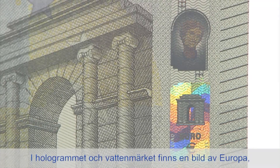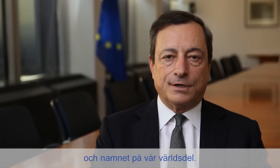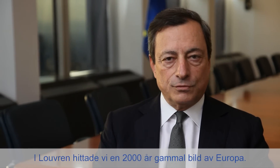a figure from Greek mythology. Our continent was named after her, and we found a perfect illustration in the Louvre of how she was depicted over 2,000 years ago.